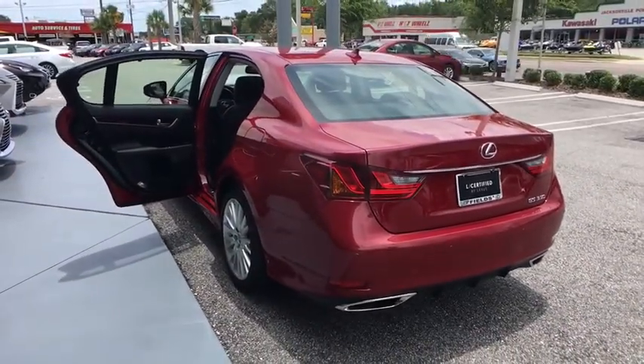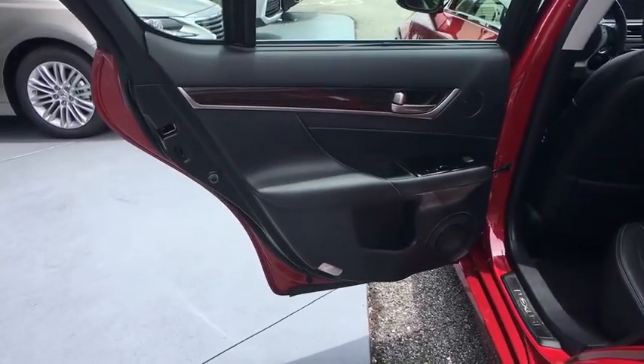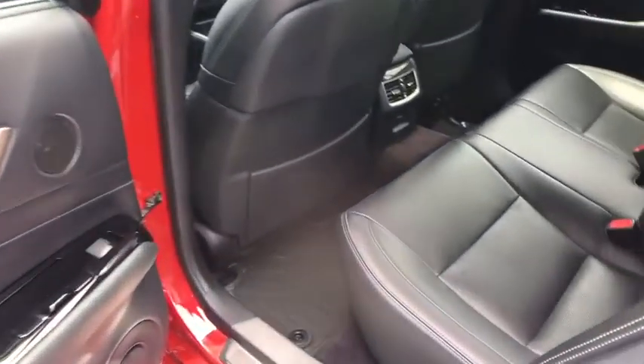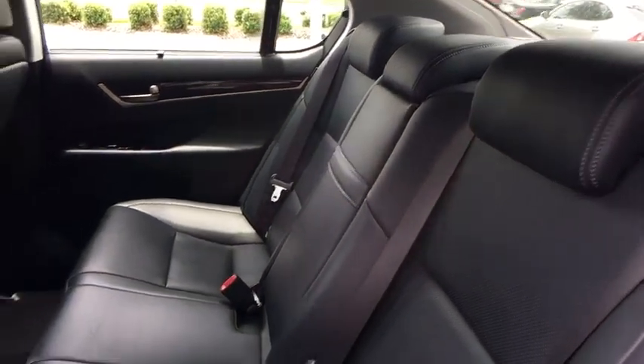Here are some of this vehicle's great options: power passenger seat, stability control, keyless entry, traction control, steering wheel audio controls, backup camera, anti-lock braking system, and leather-wrapped steering wheel.